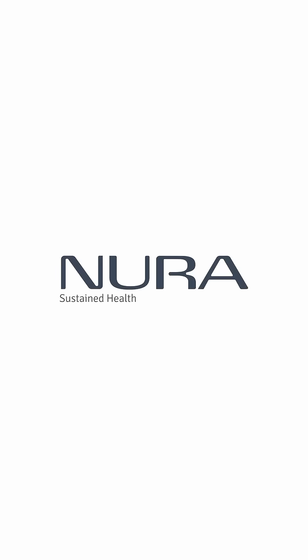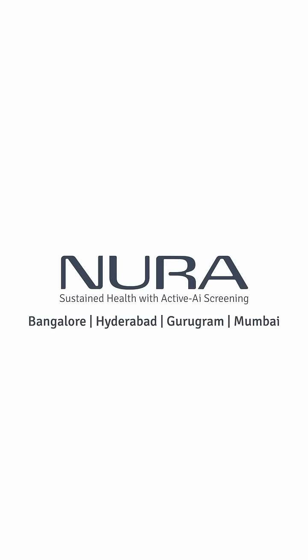Noora Sustained Health offers active AI screening at Bangalore, Hyderabad, Gurgaon, and Mumbai.